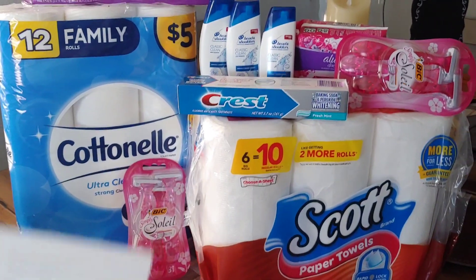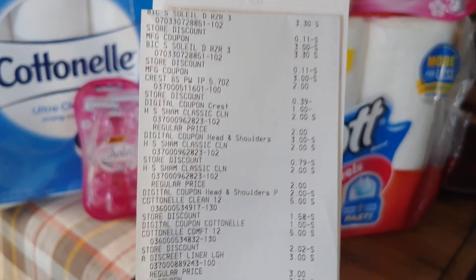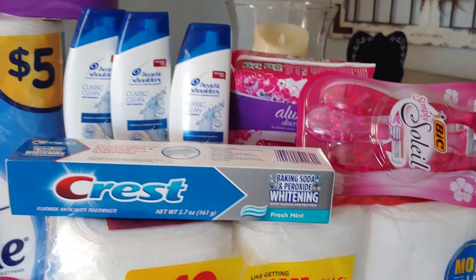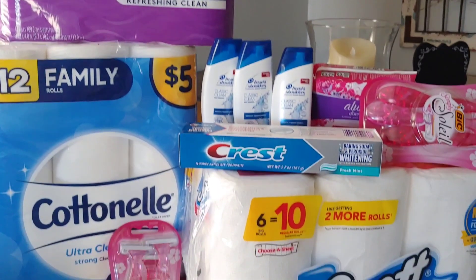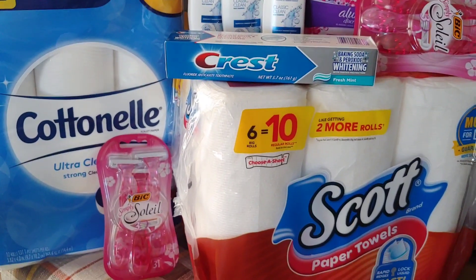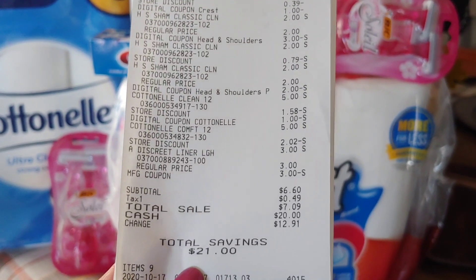I paid $6.60. You saw all the digitals that applied. The Bixolet — I had a paper coupon making them $0.30 out of pocket. I put in those Always Discreet Liners, which were $3 on the shelf, and I used a $3 paper coupon from our P&G's that came out in October. So $6.60 with a savings of $21.